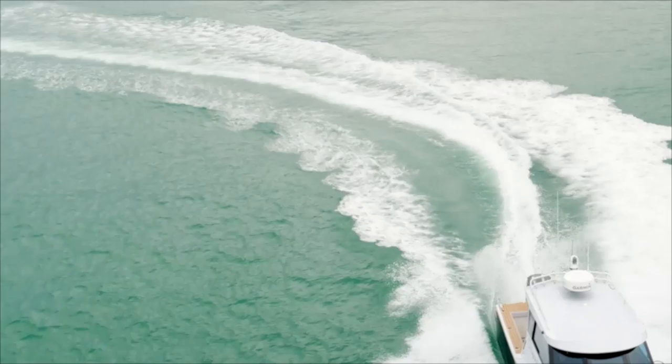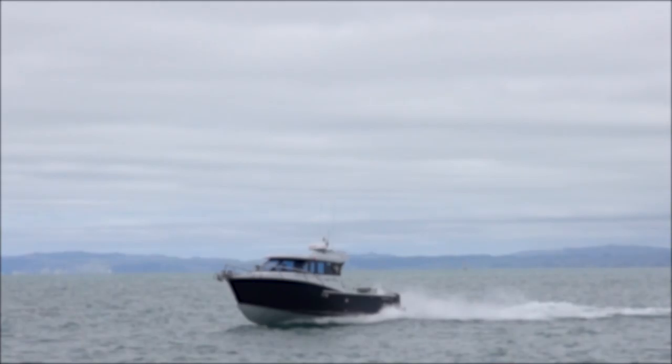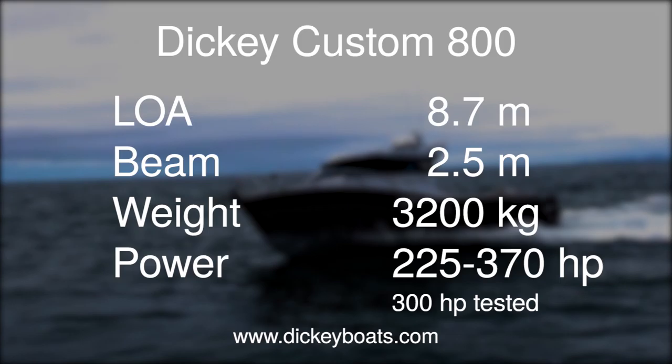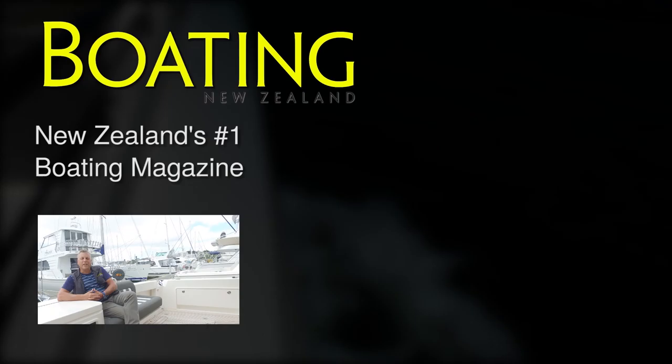We've really enjoyed our time on the Dickey 800 Custom. Today the weather wasn't quite as nice as yesterday when we did all the running shots, but it's been good to take the boat out in somewhat different conditions and see how it goes with a bit more slop on the water. Thanks for watching this boat review on the Dickey 800 Custom. For more boat reviews like this go to our website at www.boatingnz.co.nz, and please subscribe to our channel.